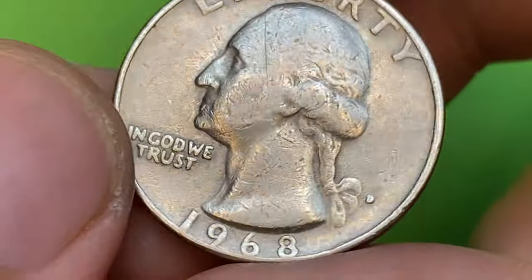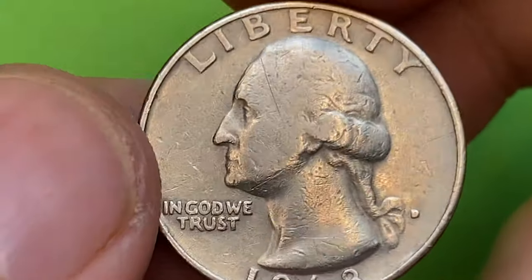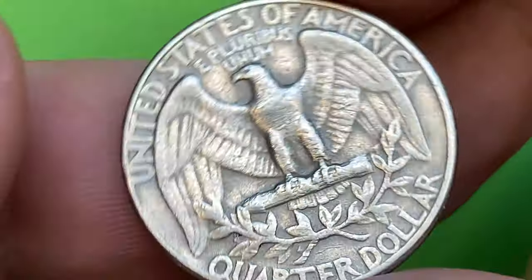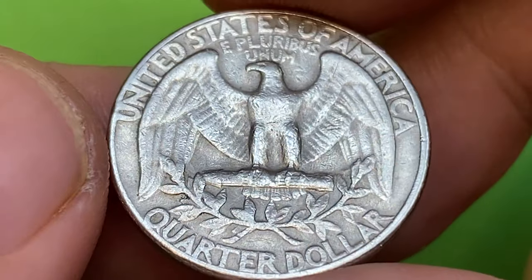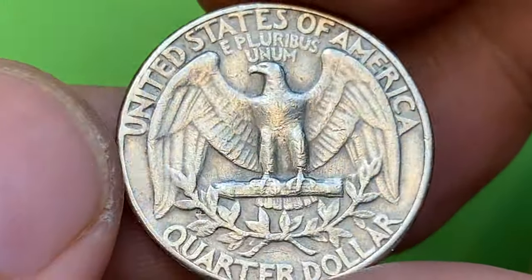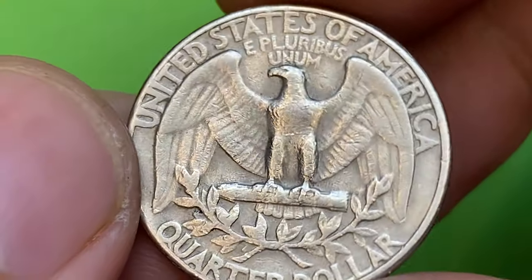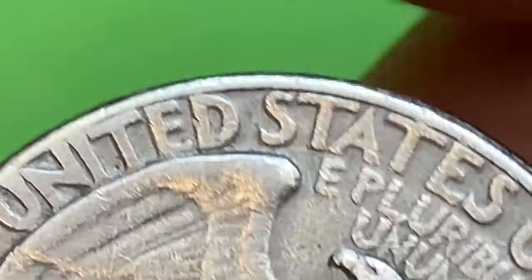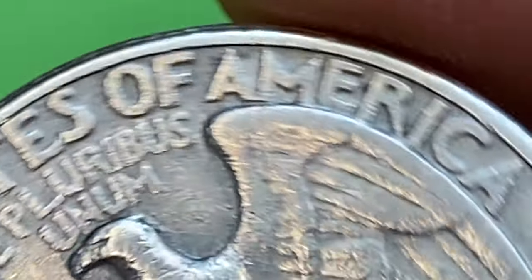However, if you have an uncirculated or higher grade 1968-D Washington quarter, it may have some value to collectors or numismatists. The condition of the coin — particularly its grade as assessed by professional coin grading services — can affect its worth. Higher grades such as Mint State 65 or higher generally carry a small premium over face value.